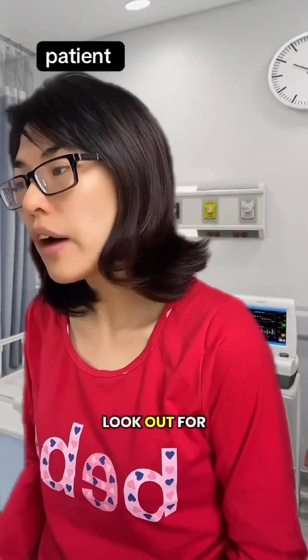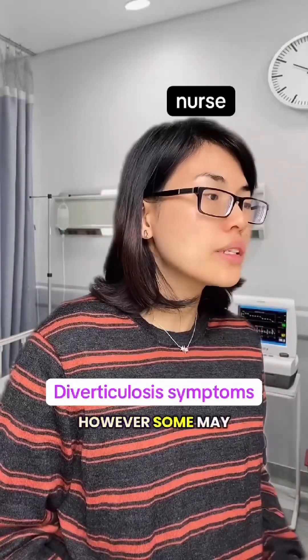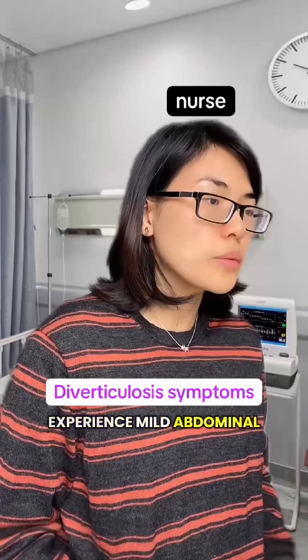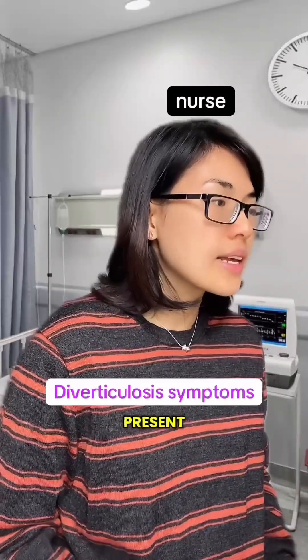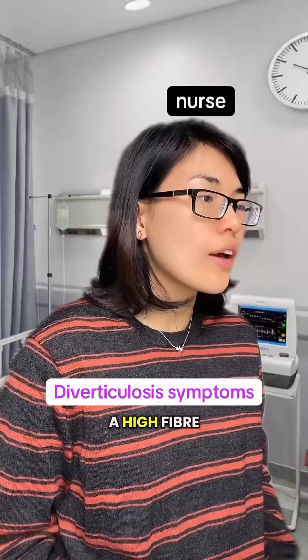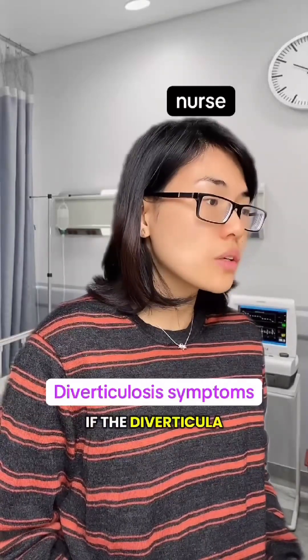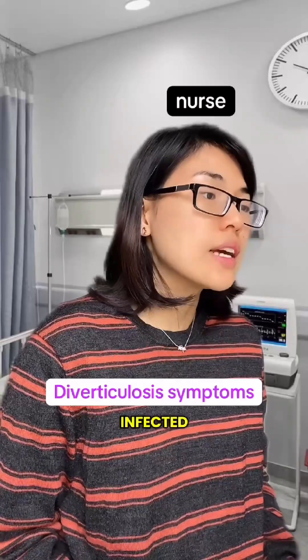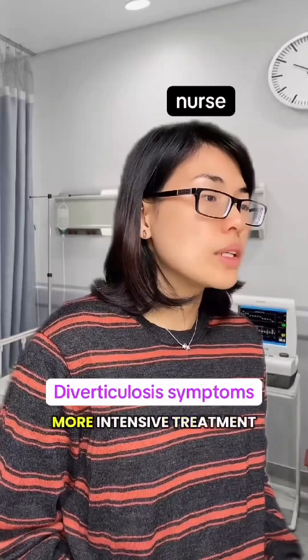What should I look out for? Most people with diverticulosis have no symptoms. However, some may experience mild abdominal cramping, bloating, or constipation. When symptoms are present, they can often be managed with a high-fiber diet and over-the-counter pain relievers. If the diverticulosis becomes inflamed or infected, the condition progresses to diverticulitis, which may require more intensive treatment.